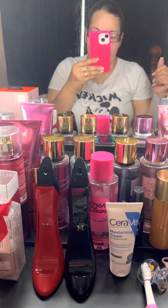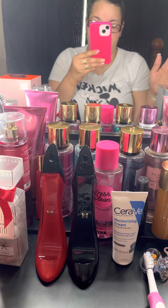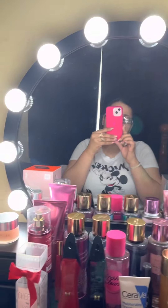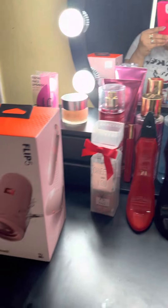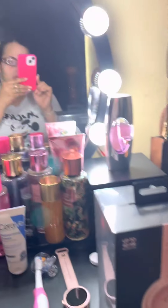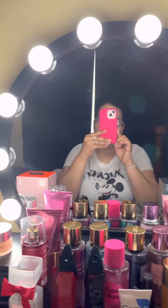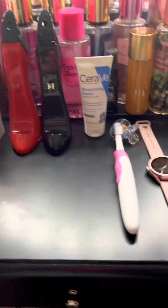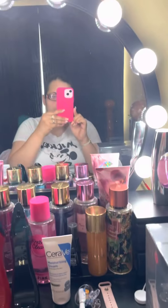Hey you guys, it's the Perez family! I'm going to be showing you guys my brand new vanity that I just got — actually my husband built it two days ago but I wanted to show you guys how it looked. I've always wanted one of these, I just never took the steps to actually buy one because it is a little expensive, but here you go you guys.